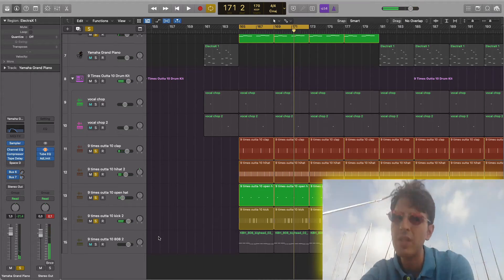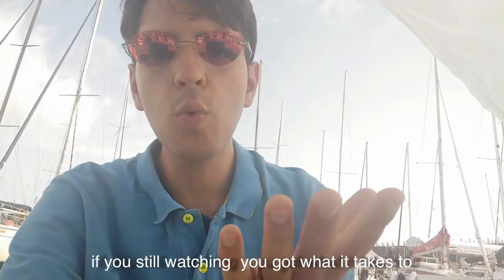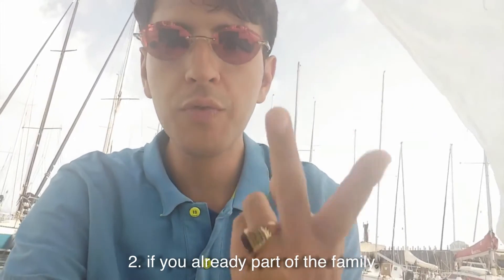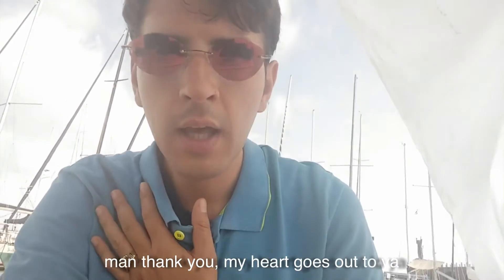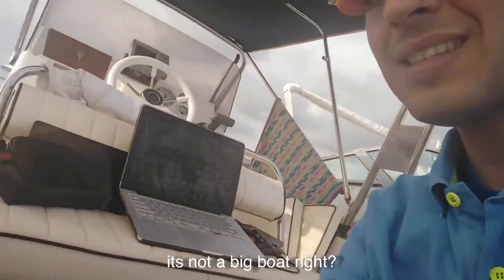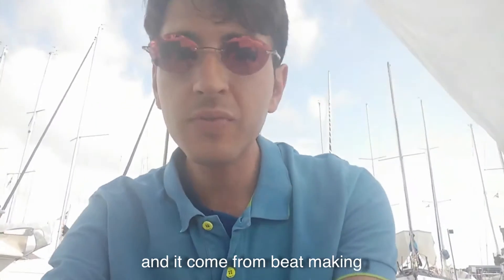Before I show you this, I just want to thank you from the bottom of my heart. A real minority actually subscribes to a YouTube channel nowadays. If you're still watching, you got what it takes — one, to be a real part of the family; two, if you're already part of the family minority, they actually subscribe and like videos. Thank you, my heart goes out to you. Again, if you want to see how I got to this point — it's not a big boat, it's a little one — but I'm doing my business on it and it comes from beat-making.